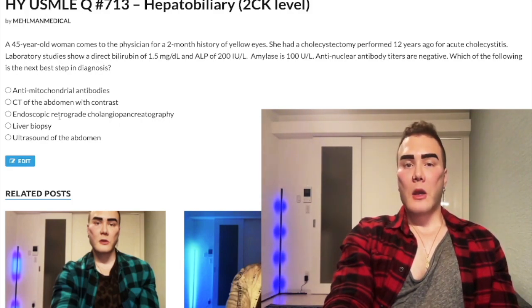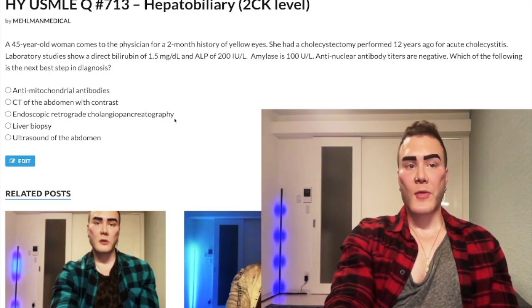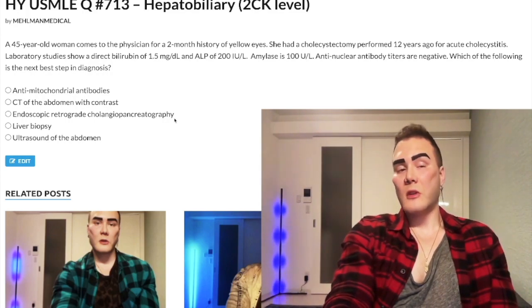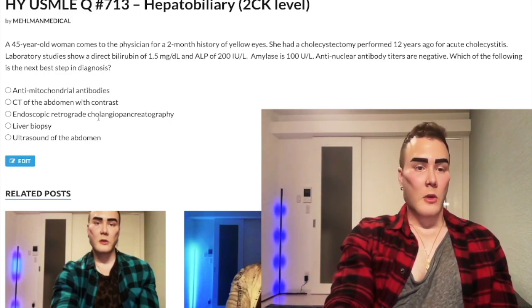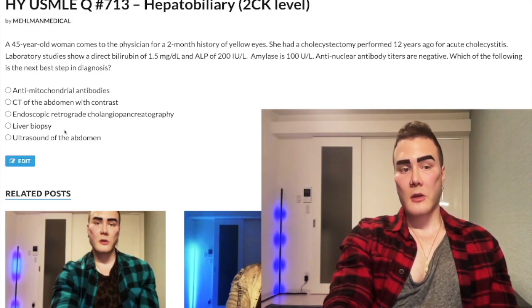MRCP — magnetic resonance cholangiopancreatography — I have never seen it as the correct answer on USMLE. I've only seen it as a wrong answer. Students ask about it, and sure, it can be done to visualize the bile ducts, but it's only a distractor. Wrong answer.